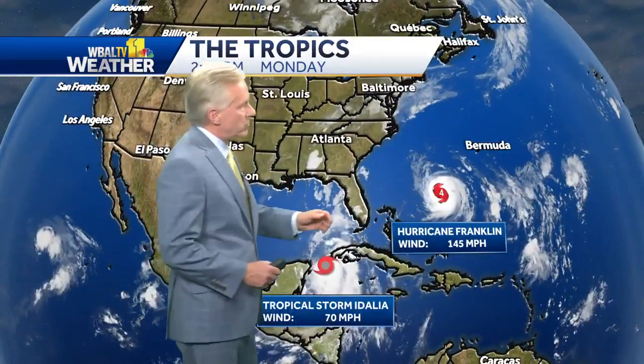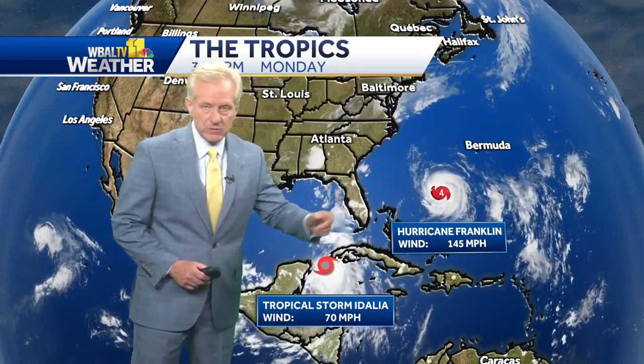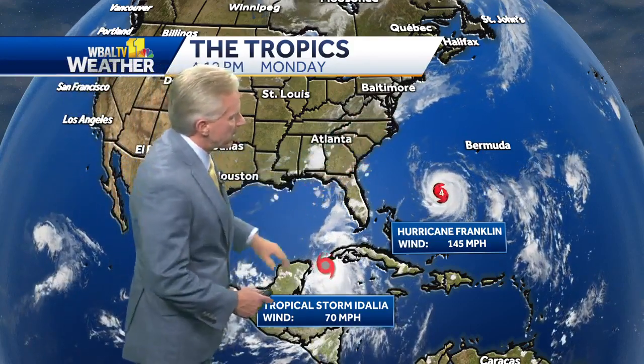As we've been mentioning throughout the show, the big storms off to our south need to be monitored. Franklin looks like it'll stay far enough away so we don't have to deal with any precipitation from it, but as Tony mentioned, some rough surf — not only on our Maryland beaches, but along the mid-Atlantic area.